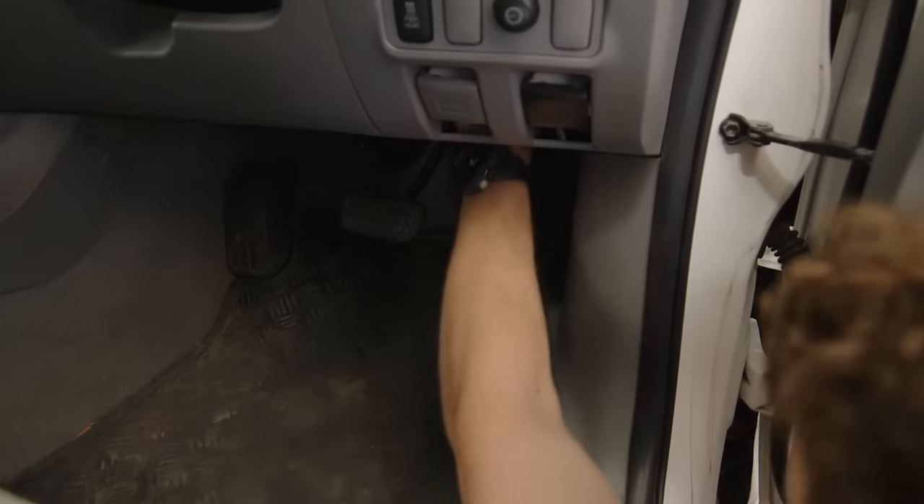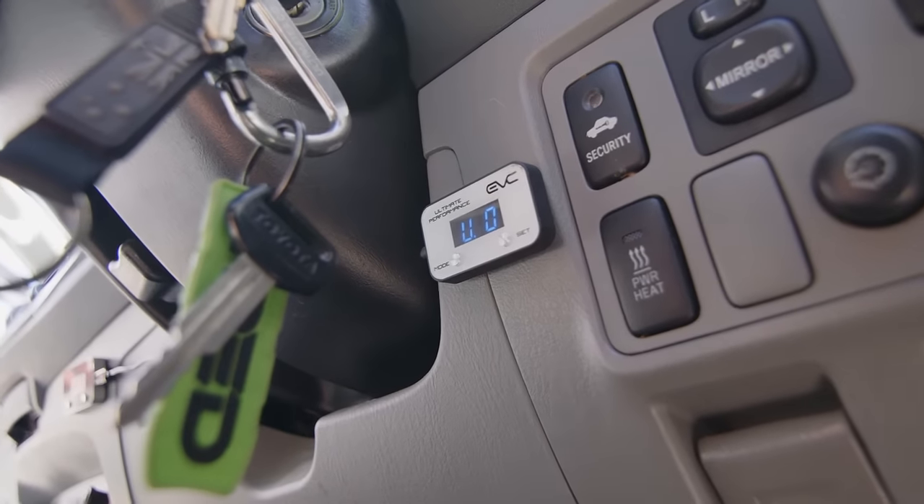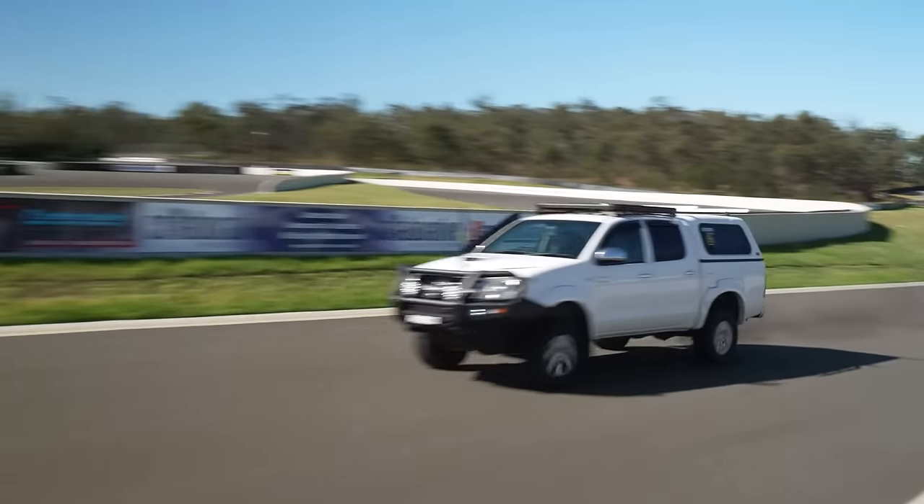When fitted, a throttle controller eliminates lag in the accelerator by modifying the signals produced by your drive-by-wire. This is exactly what the EVC throttle controller by Ultimate 9 will do.